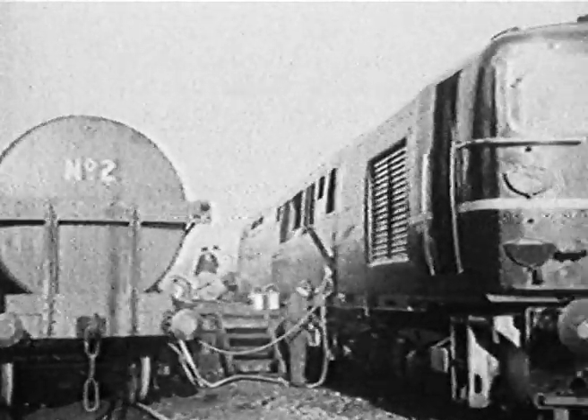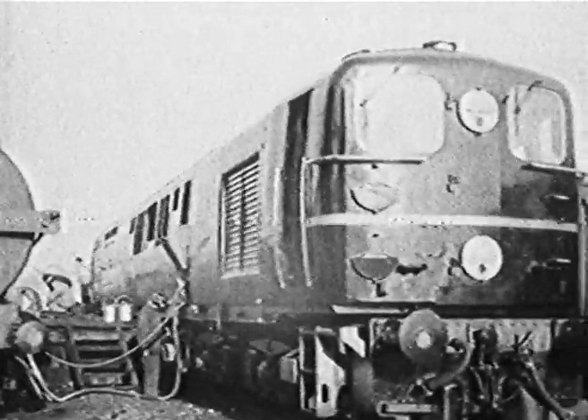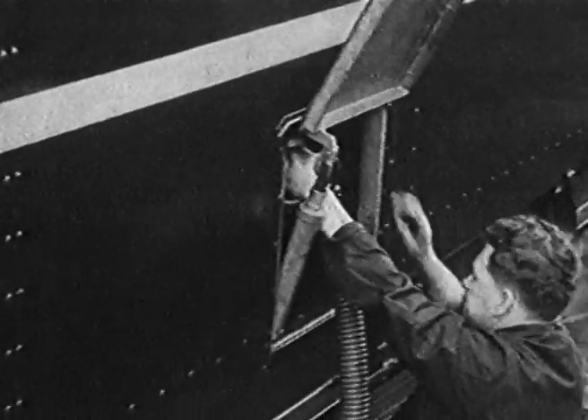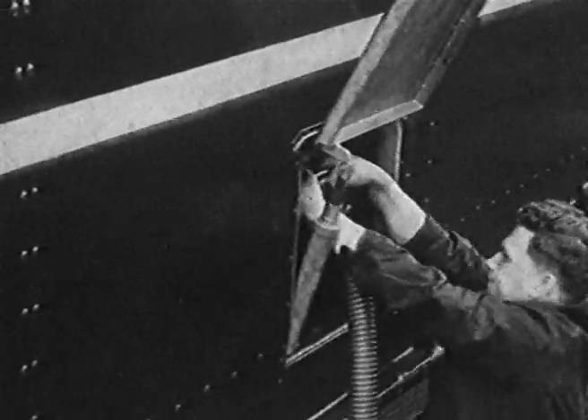Here in a siding at Waterloo Station, a huge engine has drawn up for a supply of fuel. It's the first of the big new diesel-electric locomotives to be used on the main lines of the southern region. And since it's a diesel, it doesn't burn coal. Its fuel is oil.